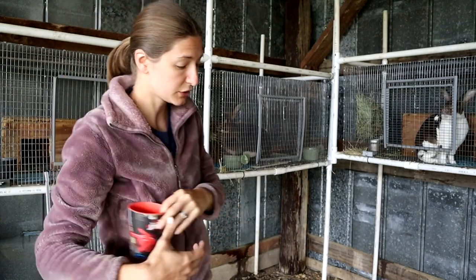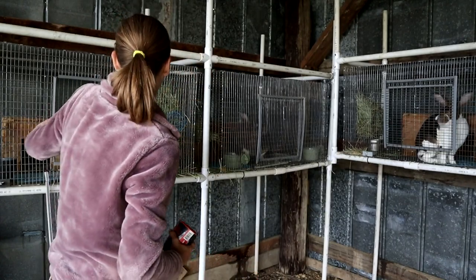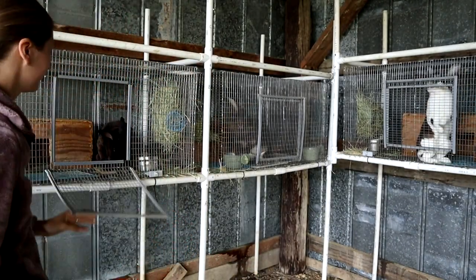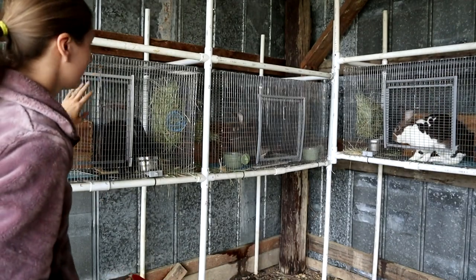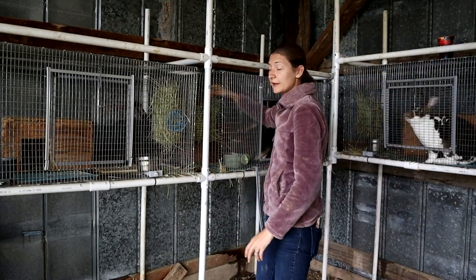Both of our rabbit does are pregnant. I'm assuming they were bred — I haven't had any issues yet, so I'm expecting them both to be pregnant. Both of these mamas have a projected due date of June 24th, so we'll see.